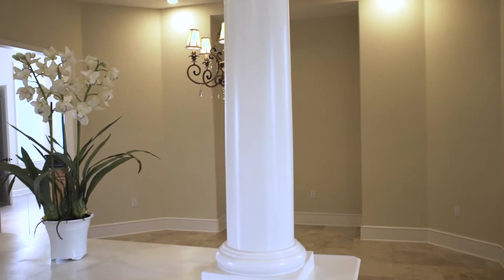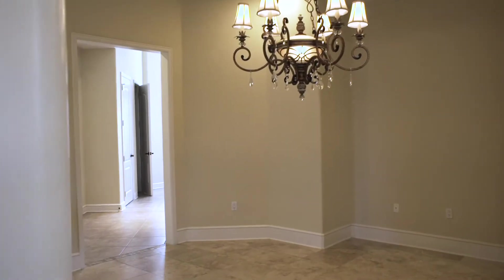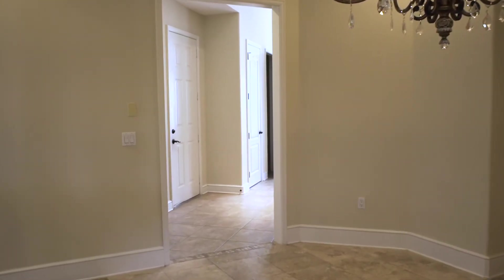The elegant dining room has an abundance of space for large gatherings of family and friends alike, and is a thoughtful extension to the living room to keep everyone together.